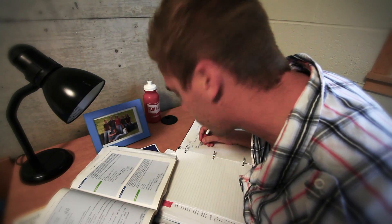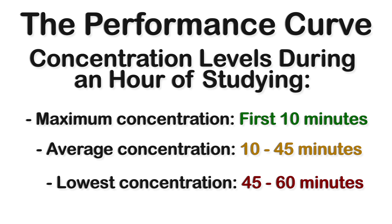On average, we're at our best in the morning before lunch and in the early evening. Our concentration also operates on a curve and should be kept in mind when booking blocks of study time. You may be studying for two hours straight, but after 45 minutes, you might not be studying effectively.